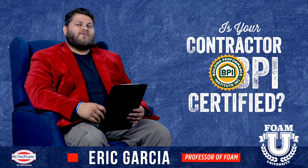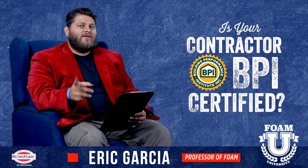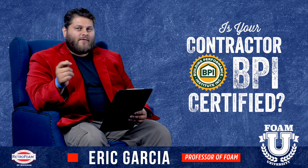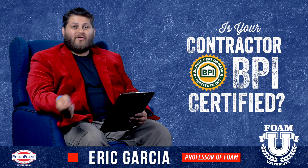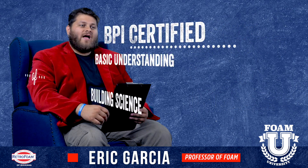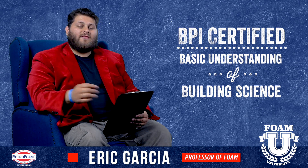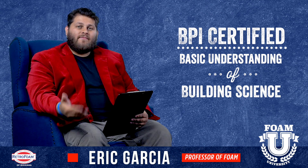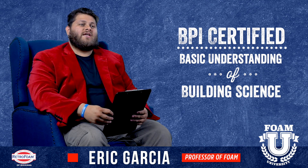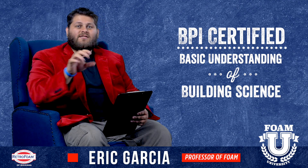When you're talking to your contractors about insulating your house and making it more efficient, one thing to watch out for — I always recommend vetting your contractors — ask them if they are BPI certified. That's the Building Performance Institute. If they are BPI certified, that means they have gone through at least some minimal training to understand building science and different things that will affect your house.